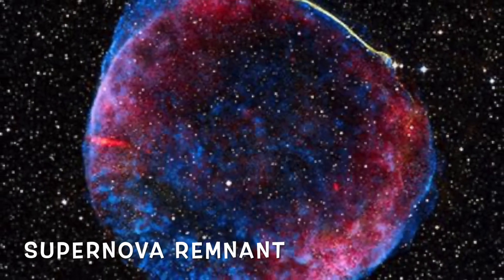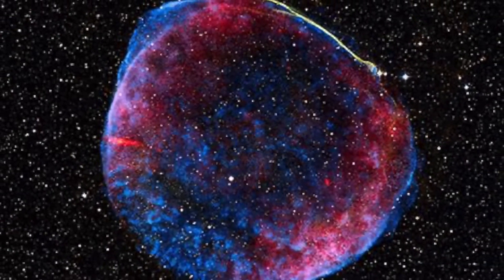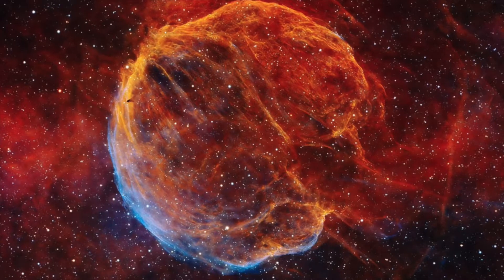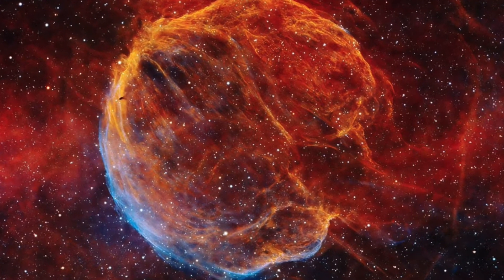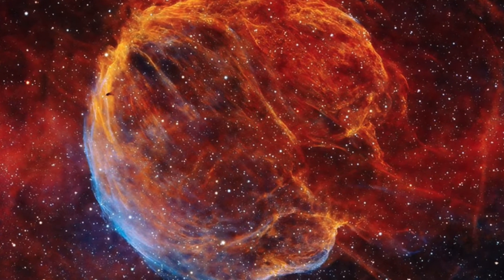What is a supernova remnant? It's the remains of a supernova. It's bounded by an expanding shockwave and consists of ejected material expanding from the explosion, as well as the interstellar material it sweeps up and shocks along the way.